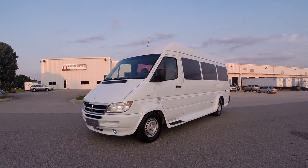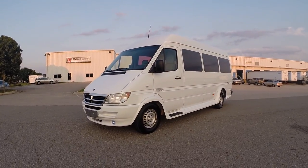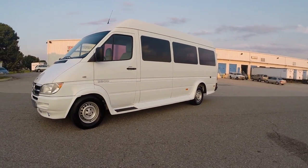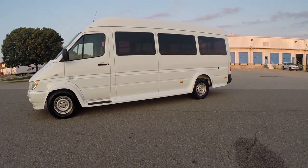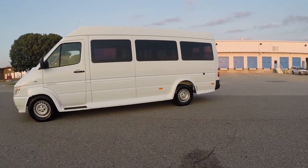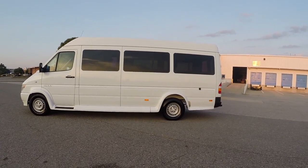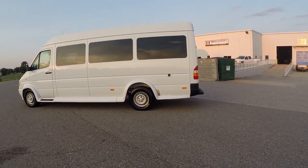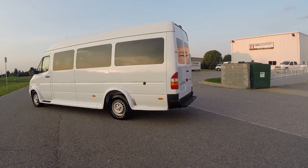Here we have a 2003 Dodge Sprinter long wheelbase high top 2500 series van. This is a Carfax certified guaranteed vehicle with an absolutely perfectly clean history. Clean and clear title, in hand, in house, ready to sign over. 26,000 original and documented miles — this is perhaps the lowest mileage Sprinter 2003 on the market right now.